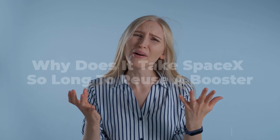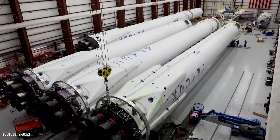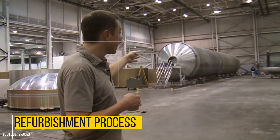So, why does it still take SpaceX so long to reuse a booster? In order to answer this question, we have to first take a look at where exactly the time is spent, starting with the actual refurbishment process.